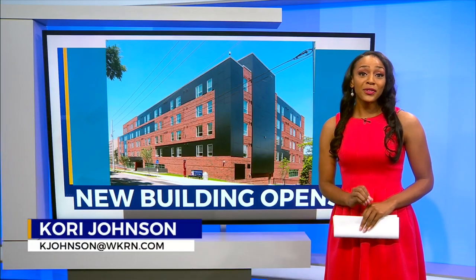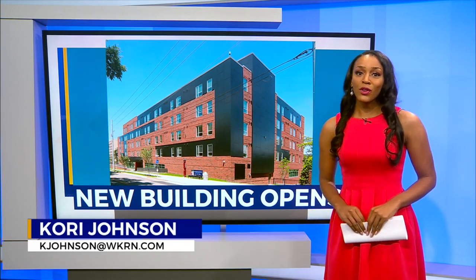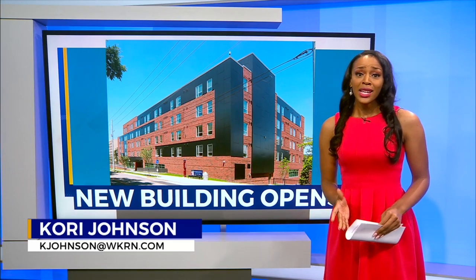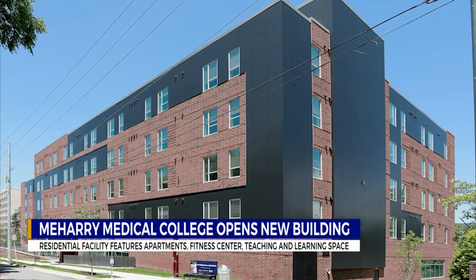Students have recently settled into a new facility at Meharry Medical College. The building sits between 12th Avenue and Morena Street, and it's the school's first new building in 10 years. It's called Constellation Place, but it's also known as the Living and Learning Center.